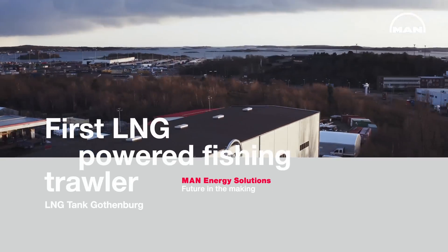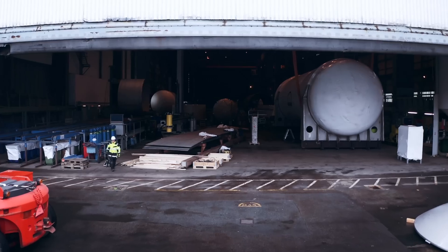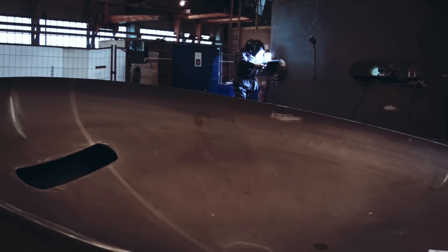We're at MAN Energy Solutions in Gothenburg, Sweden. Here we design and manufacture cryogenic fuel gas supply systems for marine and land applications.